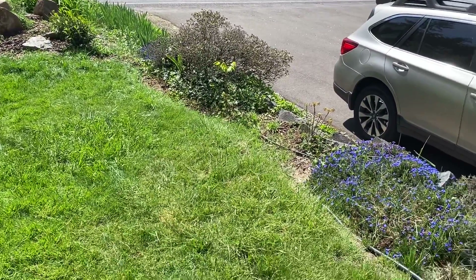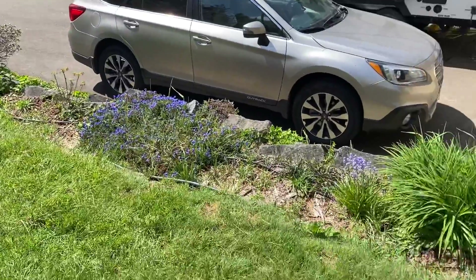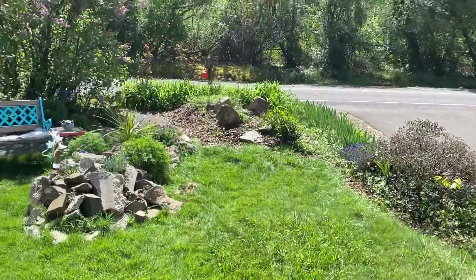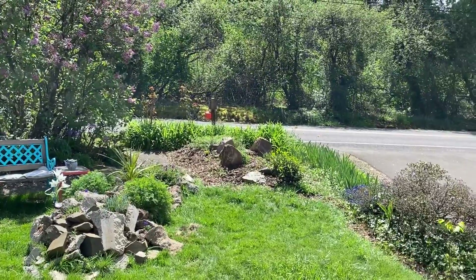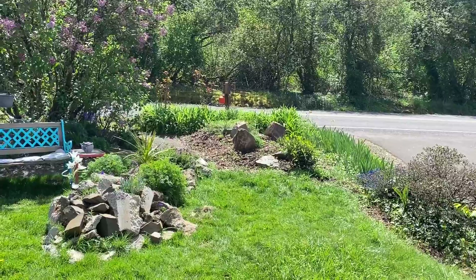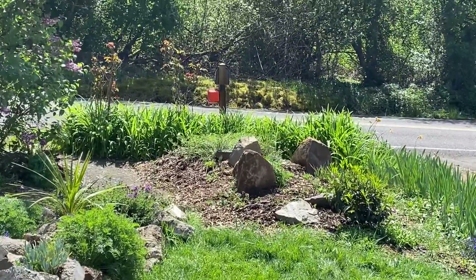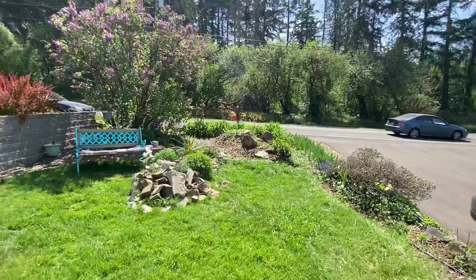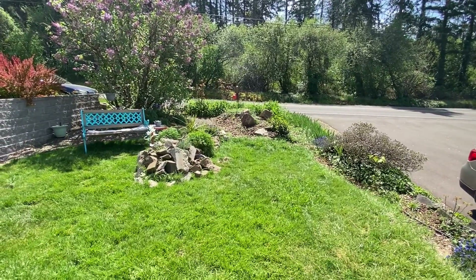Looks like I could get in there with more weeding. I keep adding some plants. One thing I was curious about — I think I'd like to put a tree over there in that rock pile somehow, to do some more blockage of the traffic. Maybe you have an idea. Maybe it's a cherry — they're so beautiful.